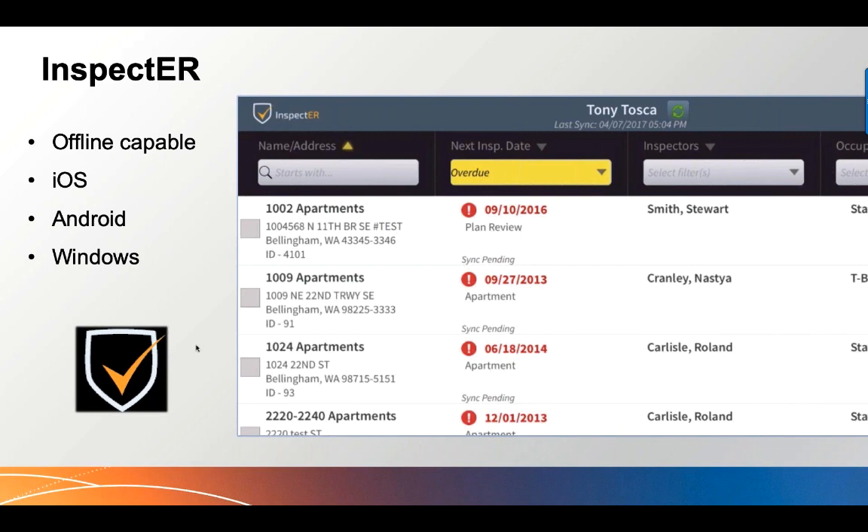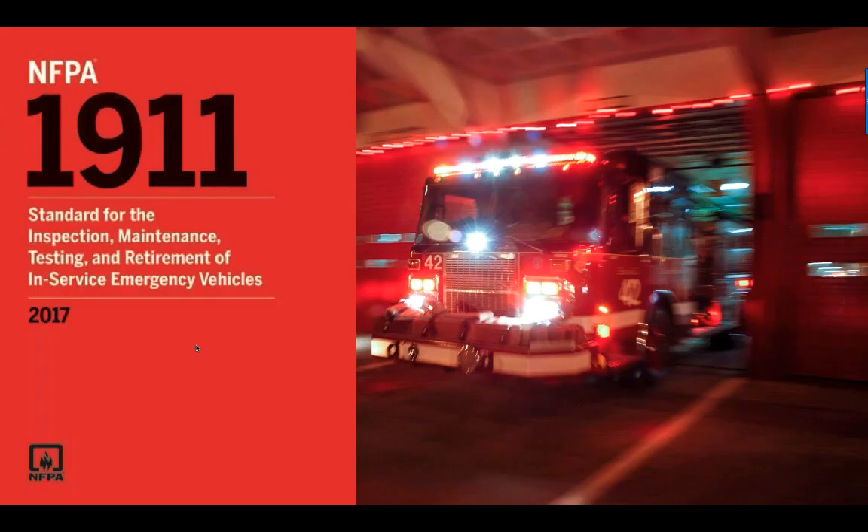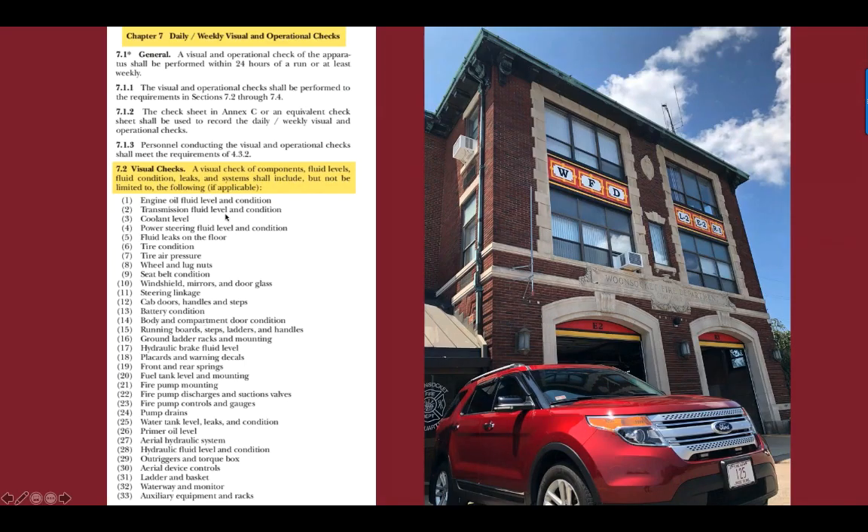Today's topic: NFPA 1911 is the standard for inspection, maintenance, testing, and retirement of in-service emergency vehicles. Whether or not you realize it, it is the foundation for our daily truck checks and managing our fleets. Chapter 7 covers everything from daily visual and operational checks to pump testing to aerial device testing — it's a comprehensive document.